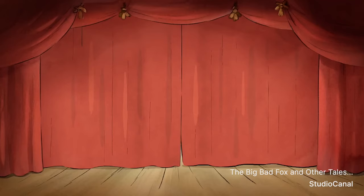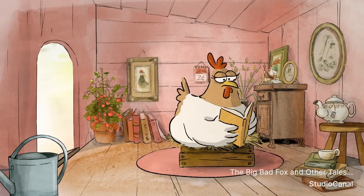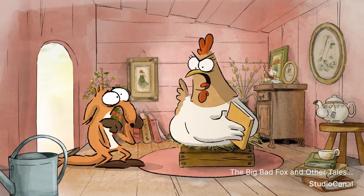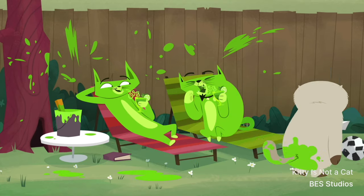One very interesting production made in Adobe Animate that doesn't look like a Flash animation is Studio Canal's The Big Bad Fox and Other Tales. This doesn't look like a normal Flash animation, but it's pretty cool to see that you can make something like this in Adobe Animate as well. I myself also use Adobe Animate quite often for my freelance work and studio work, sometimes for personal work.